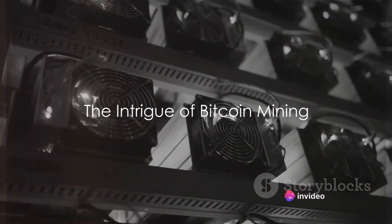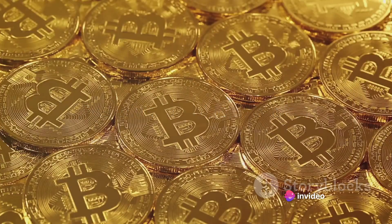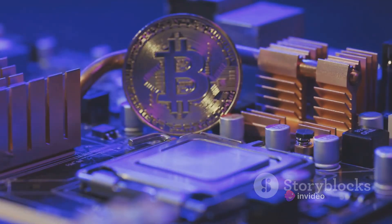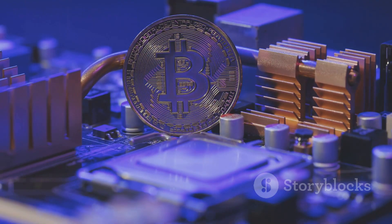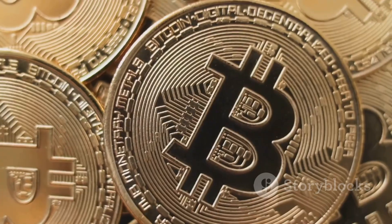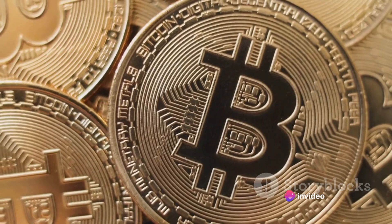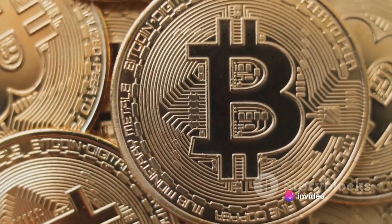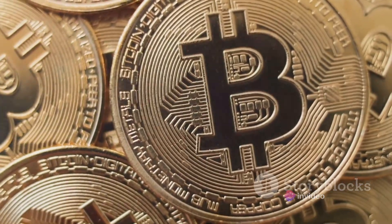Have you ever wondered how to mine bitcoins? The allure of digital gold can be quite captivating. Picture this: a world where your computer whirs away solving complex mathematical problems, and in return, you're rewarded with bitcoin. This is the fascinating world of bitcoin mining, a process that not only supports the operation of the bitcoin network, but also creates new bitcoins.